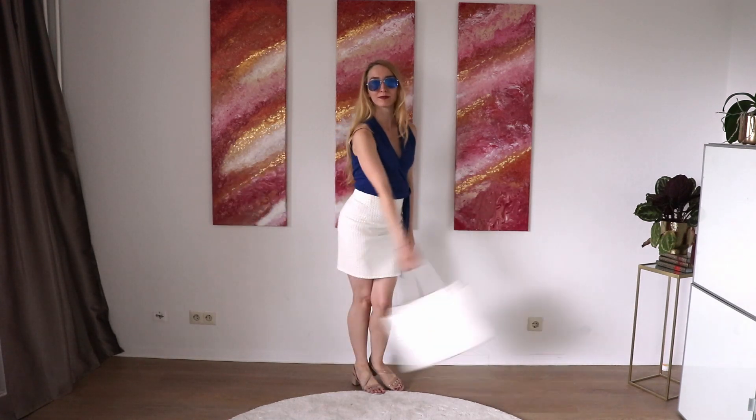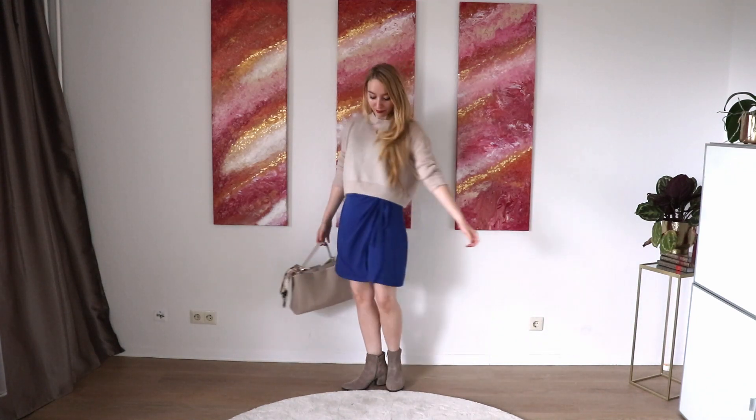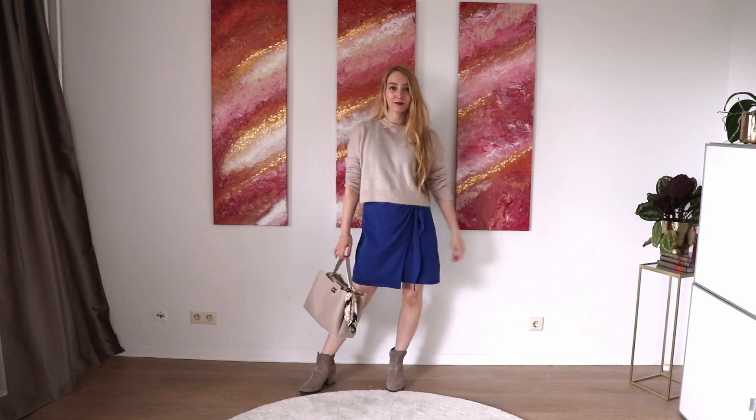For a more casual look, I would just throw on a beige sweater — it has nice golden threads — beige ankle boots and a bag.